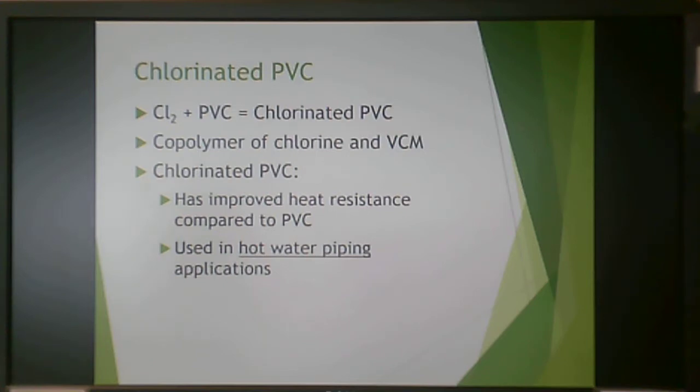If you ever do DIY plumbing and need a vinyl product for hot water piping, CPVC is the way to go.